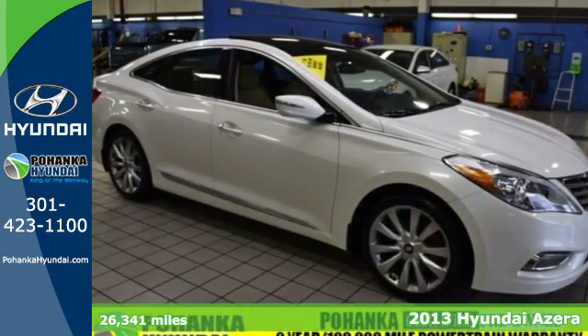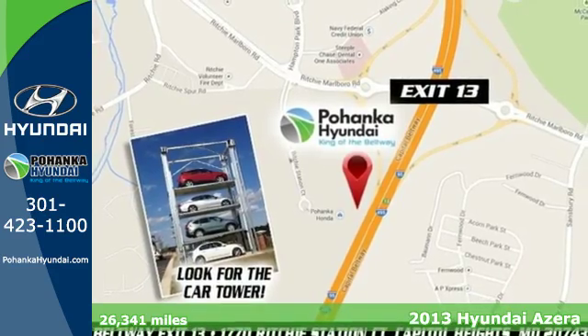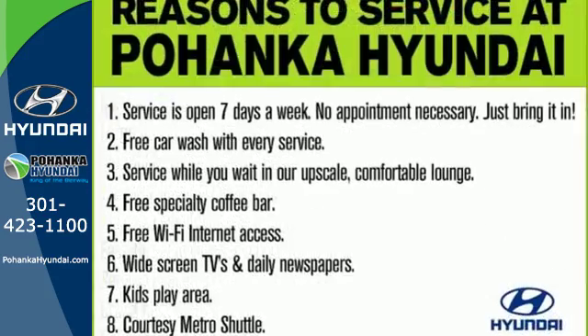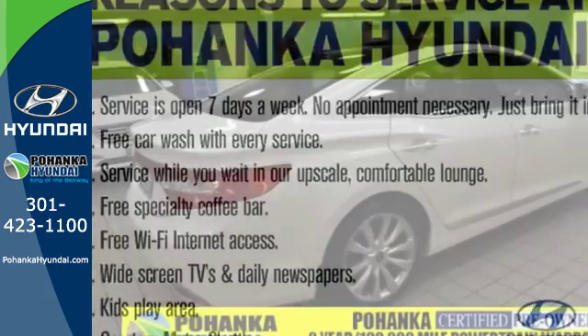It's a 2013 Hyundai Azera. You will enjoy the cushy comfort, stunning looks, and quality features of this luxurious sedan. It's powered by a 3.3L V6 engine mated to a 6-speed automatic transmission with Sport Shift.